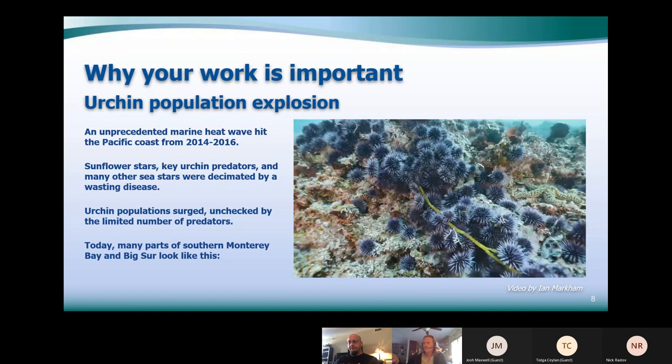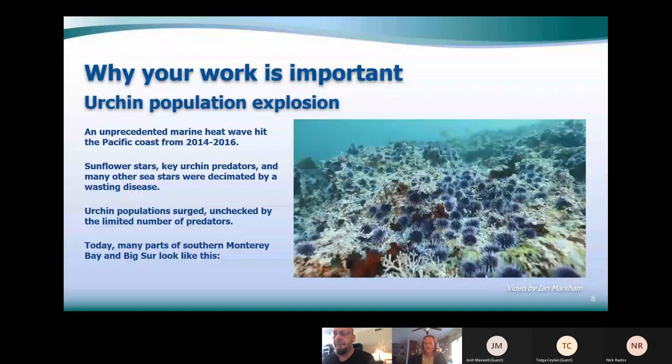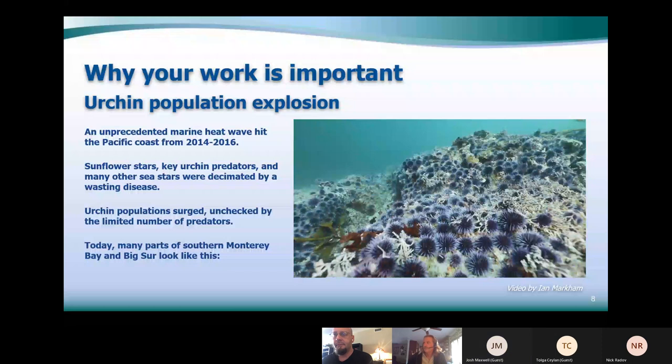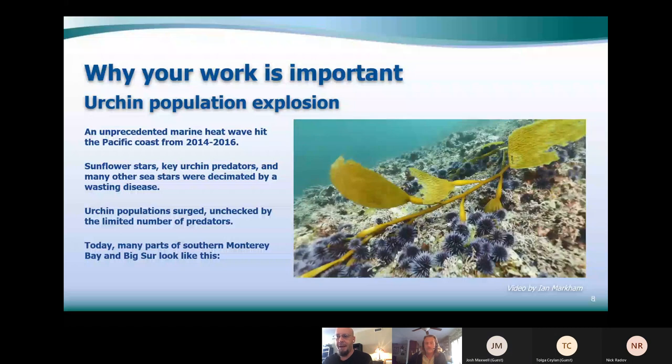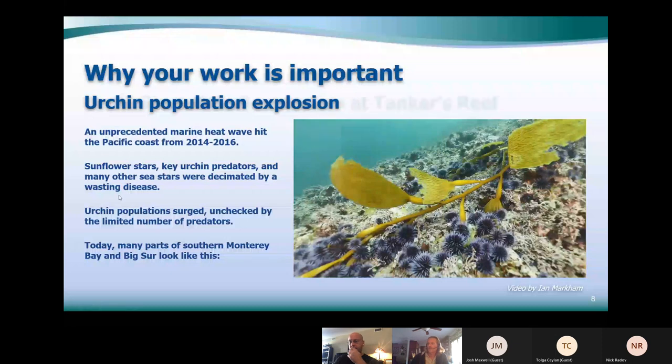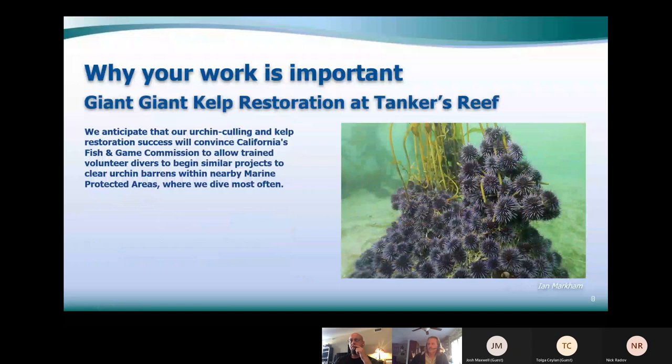A lot of Monterey looks like urchin barrens right now. That footage was shot at Middle Reef at Point Lobos — there are tons of urchins on that big plateau, going down to about 55 feet and all the way around to Bluefish Cove. Canary Row wall is just destroyed by urchins. It breaks your heart to see it — the urchins get onto the holdfast and burrow in and undermine it, and the whole kelp plant ends up on the shore.